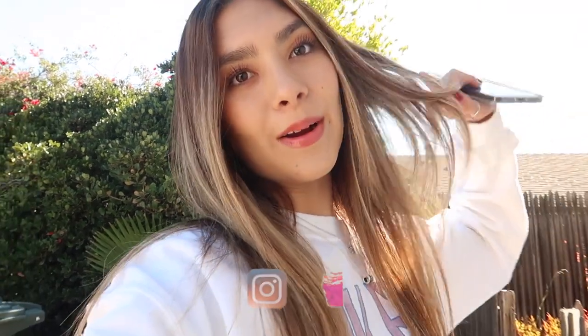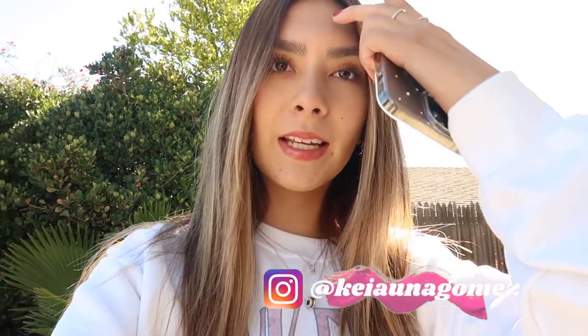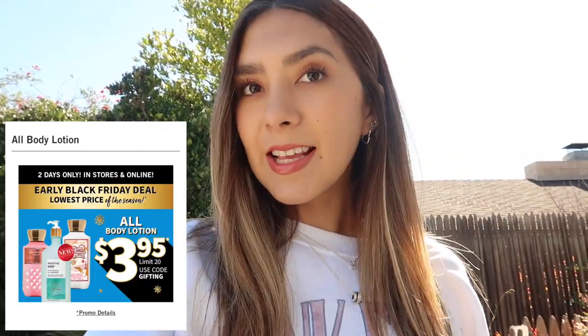Hello my loves, it's Kiana and welcome back to my channel. As you guys saw by the title of the video, I'm going to Bath & Body Works and they're having a $3 lotion sale November 12th, which is today, to the 13th. So I'm going to go find some lotions and then I'll come back and give you guys a haul.